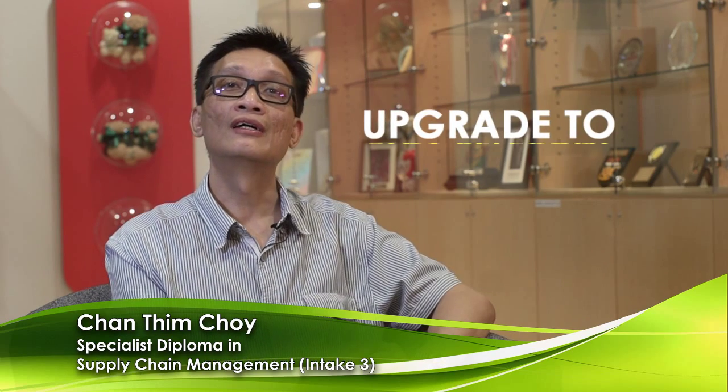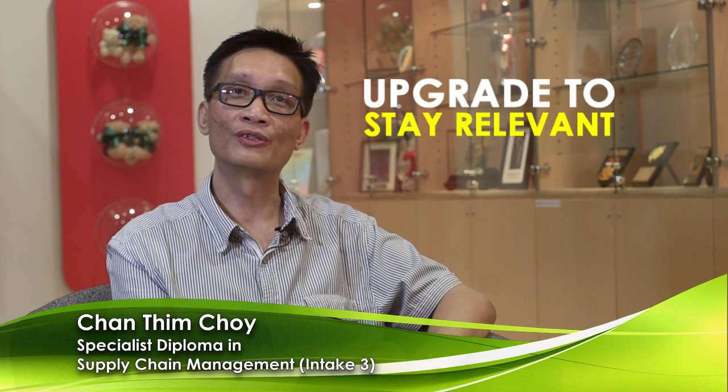I want to upgrade myself and have better knowledge of the newest technology in the market so that I can apply it into my work. The reason why I enrolled into the course is I wanted to upgrade myself, stay relevant in the industry so that I can actually teach my students in ITE the relevant things, ideas and concepts.